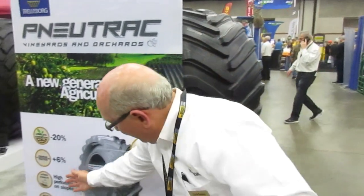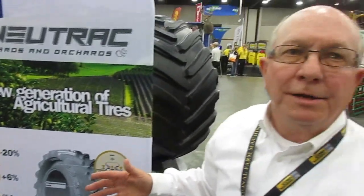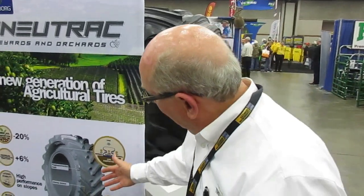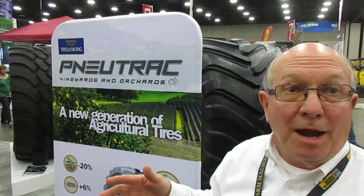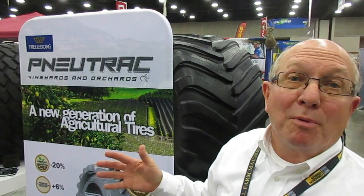With that bigger footprint, the other advantage we get is traction — an increase in traction versus a standard tire. And as I mentioned earlier, the big benefit to the end user is very good lateral stability on side hills. The tire, because it does have air — different from a track — the word pneumatic, or New Track, it does carry some air at about 30% of a normal tire. With that air cushion, it does provide a pretty good ride, because with a track, sometimes the ride isn't always there. So we're bringing the benefits of both worlds.